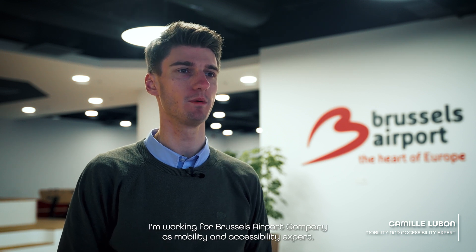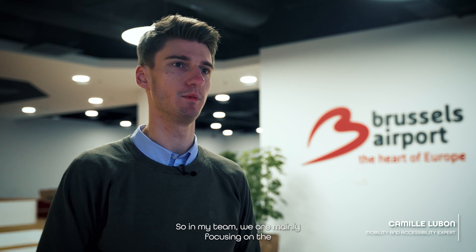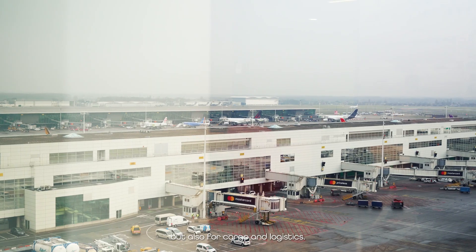I've been at Omeo for a year and I'm the senior R&D engineer for Omeo Europe. My name is Camille Louban. I'm working for Brussels Airport Company as mobility and accessibility expert. In my team we are mainly focusing on the long-term accessibility of the airport for passengers, staff, but also for cargo and logistics.